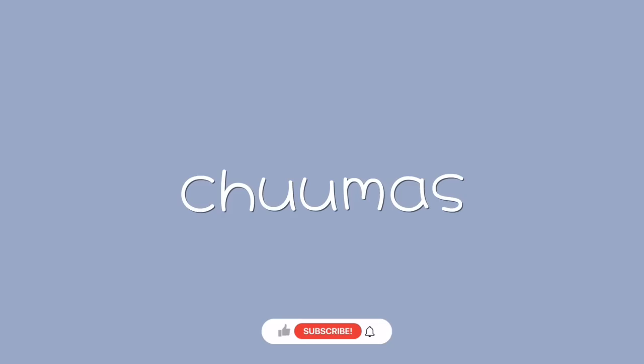Hey guys, welcome back to my channel. Today's video is going to be the last video of the year, and I thought I would show you guys the Celine items that I got. I'm not going to do a 'what I got for Christmas' video just because I didn't feel like doing it this year, but I did get really good gifts. So I got three things from Celine.